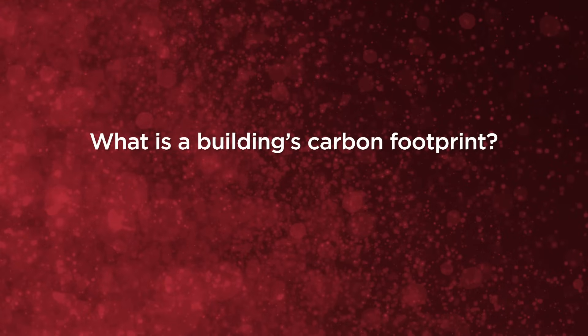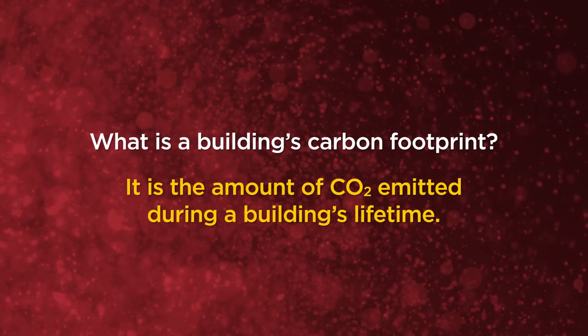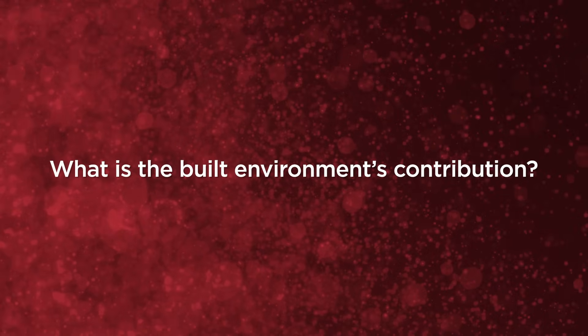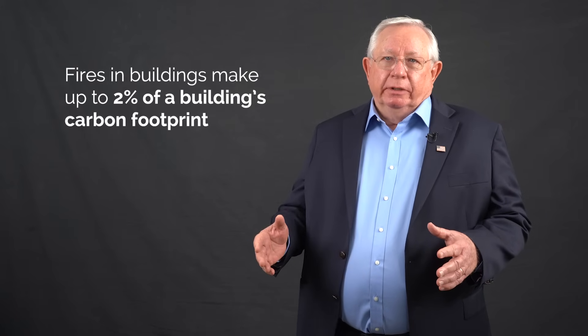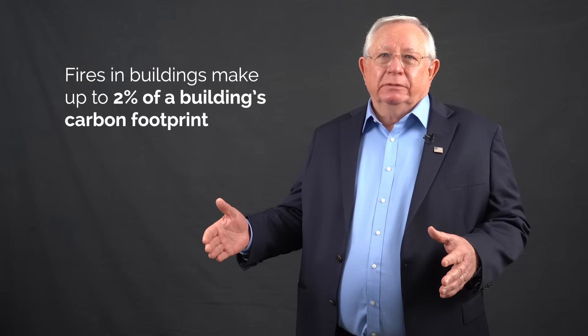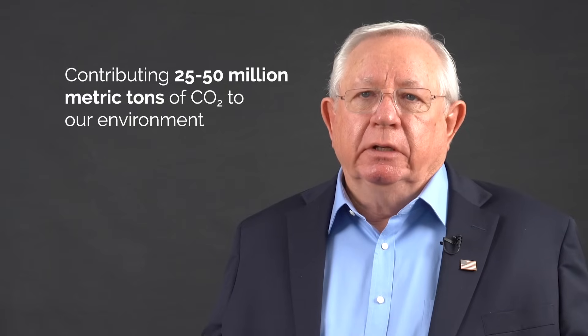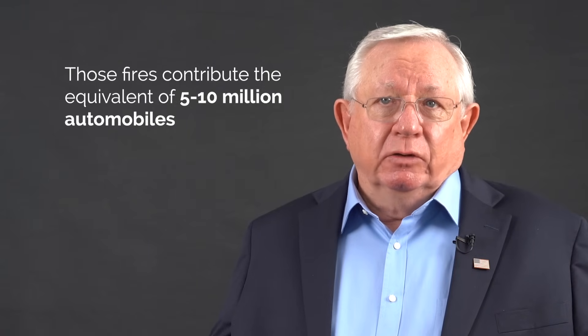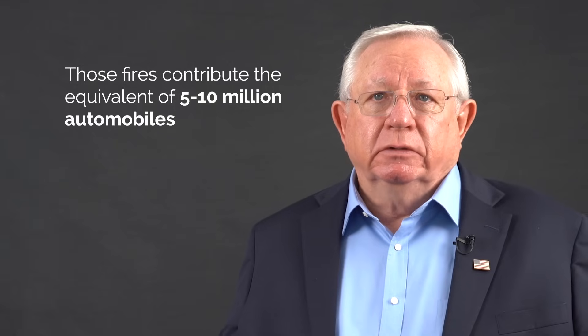A building's carbon footprint is the amount of carbon dioxide that is emitted into the atmosphere over a building's lifetime. Our built environment contributes about 40% of the CO2 in the atmosphere. Fires in buildings make up about 1 to 2% of the building's carbon footprint, contributing between 25 and 50 million metric tons of CO2 to our environment — the equivalent of 5 to 10 million cars on the highway.